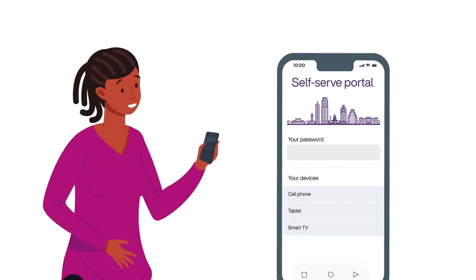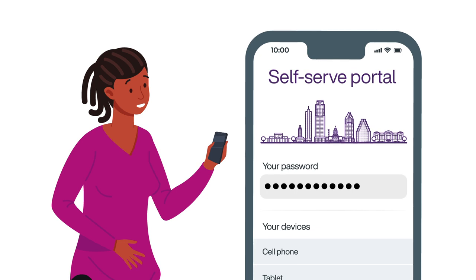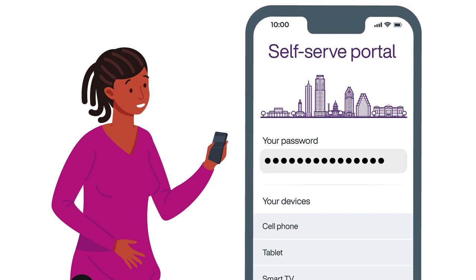The tenant onboarding solution also includes a self-serve portal which allows tenants to change their WPA password, manage their devices, and make the Wi-Fi network feel like their own.